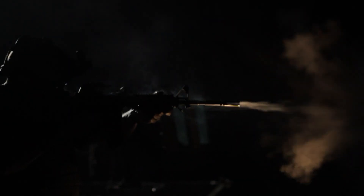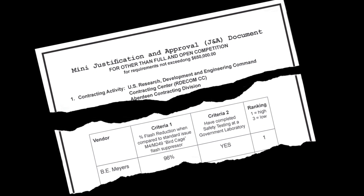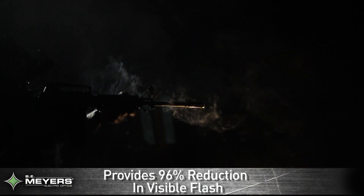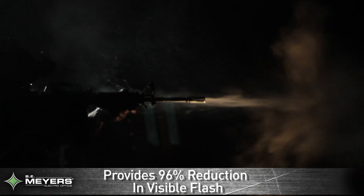As part of the selection process, the 5.56mm flash hider was rated by the Joint Special Operations Command number one in their testing, providing 96% visible flash reduction over the standard-issue birdcage flash suppressor.